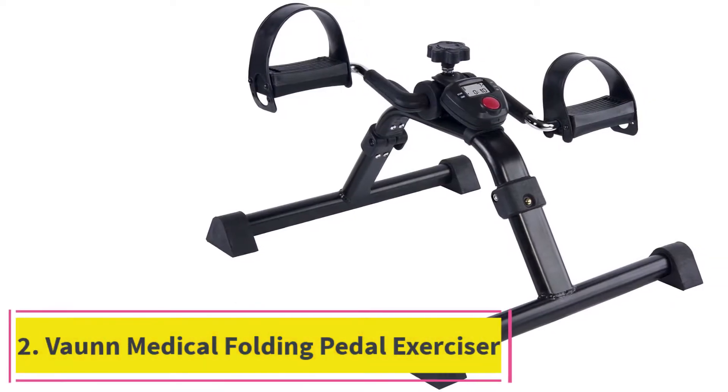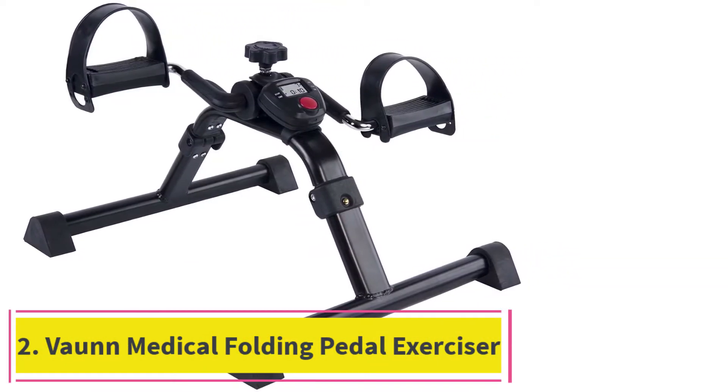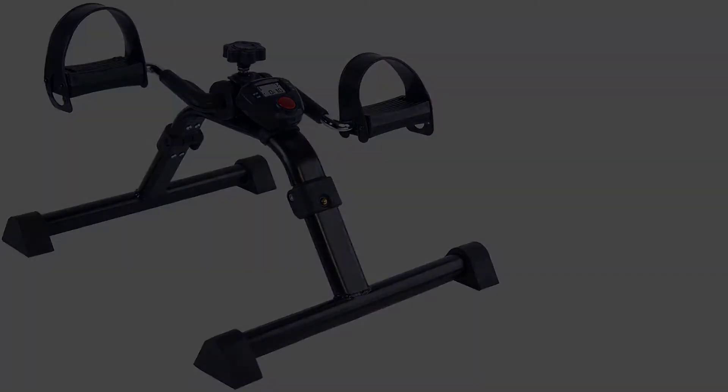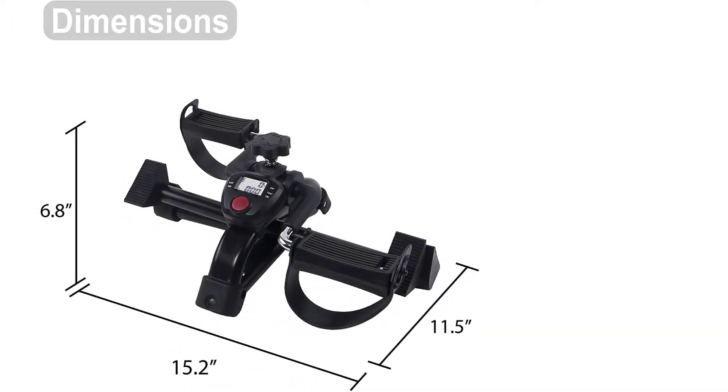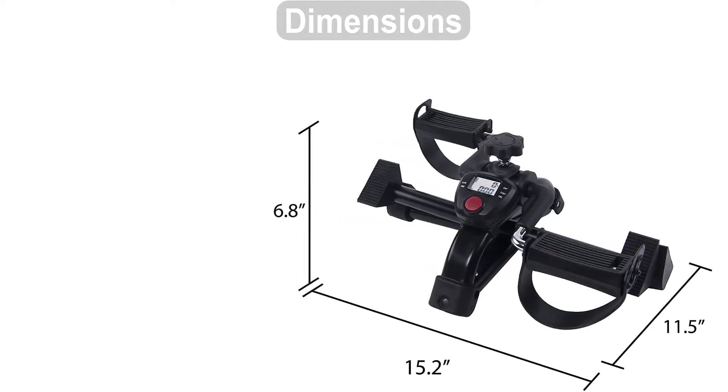At number 2: the Vaughan Medical Folding Pedal Exerciser. The Vaughan Medical Folding Mini Exercise Bike is the first and only bike on our list that provides foldability. This bike doesn't take up space at all and is still great as a leg and arm exerciser.